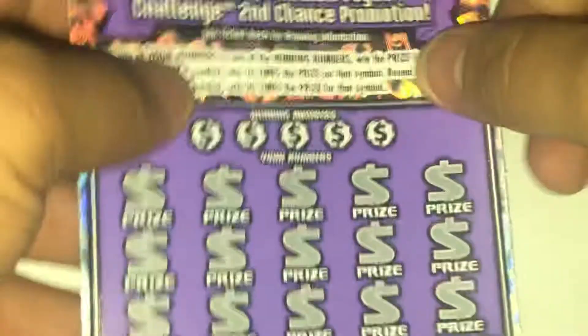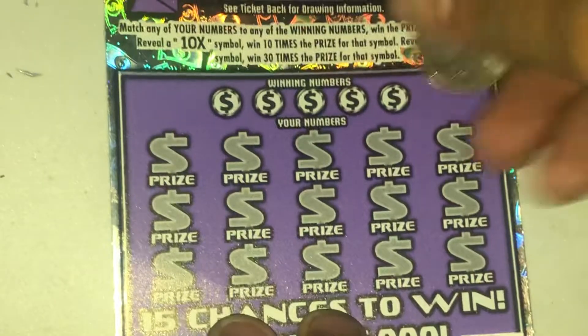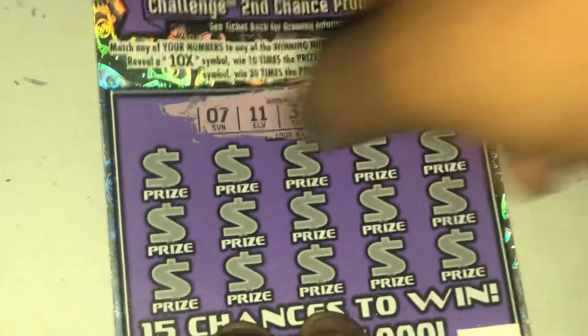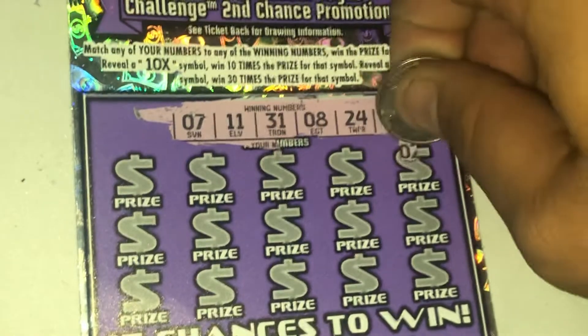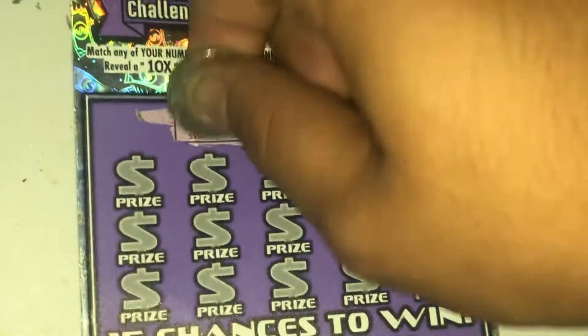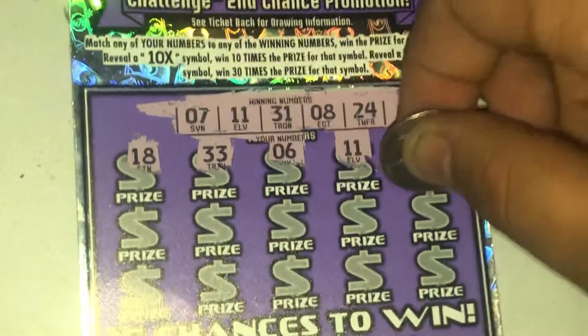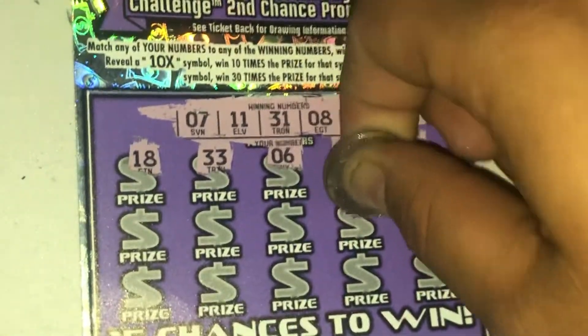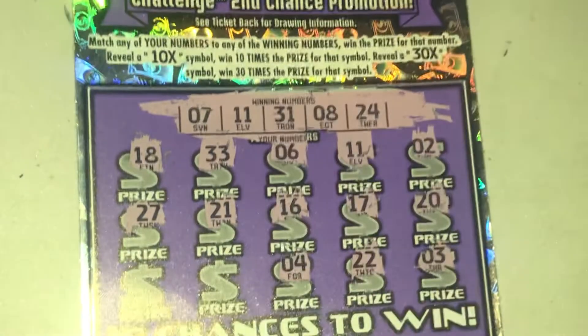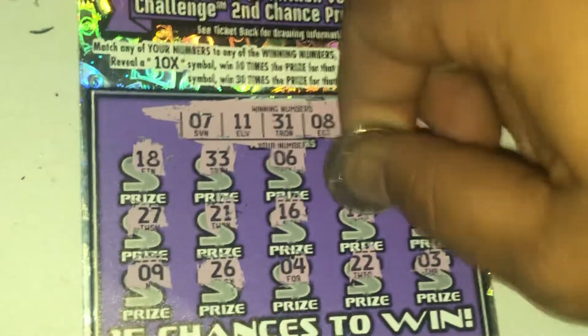Four wins out of nine so far. Last ticket, number 96 — can it be a back-to-back? 7, 11, 31, 8, and 24. 11 — there we go, we hit another back-to-back! This has been an incredible session. I've been hitting them but for small amounts. Last row: 22 and 4, 26, and last one for an 11 — three dollar win.